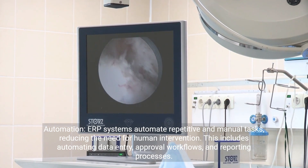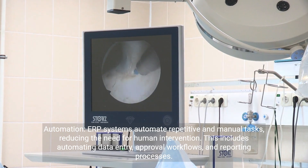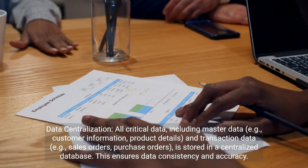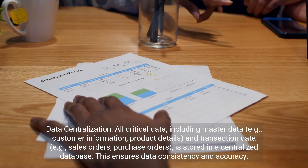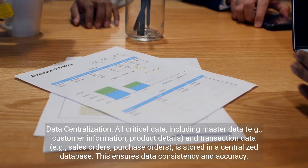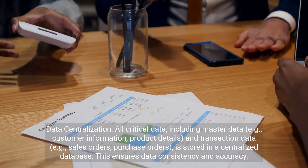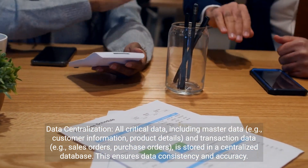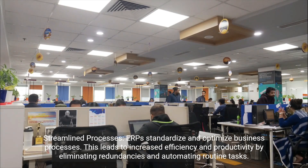Automation: ERP systems automate repetitive and manual tasks, reducing the need for human intervention. This includes automating data entry, approval workflows, and reporting processes. Data centralization: all critical data — including master data such as customer information and product details, and transaction data such as sales orders and purchase orders — is stored in a centralized database, ensuring data consistency and accuracy.